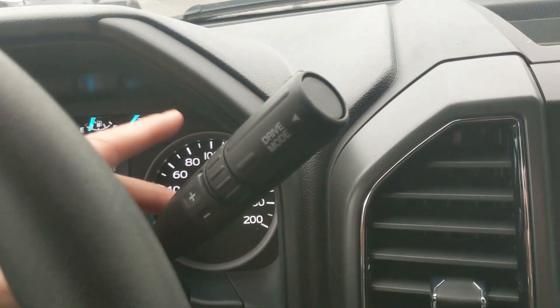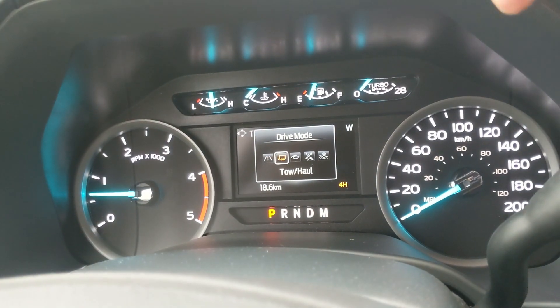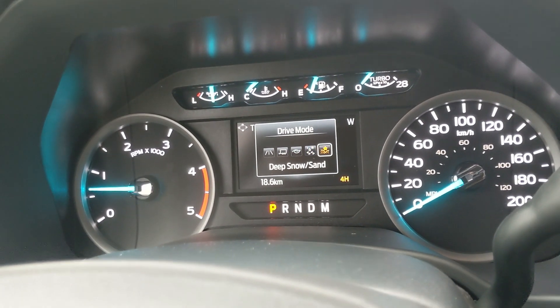Looking at your column shifter, which does have select shift so you can manually shift through your gears, and your drive mode selector for normal, tow/haul, eco, slippery, and deep snow/sand.